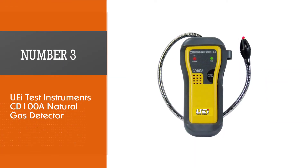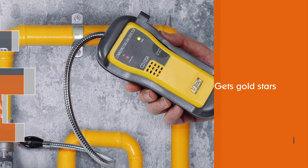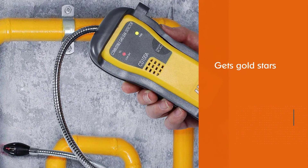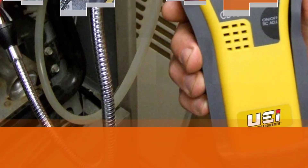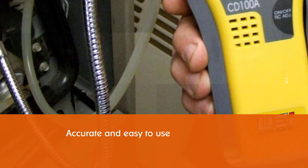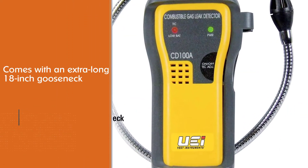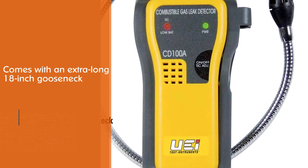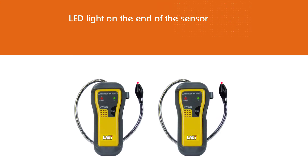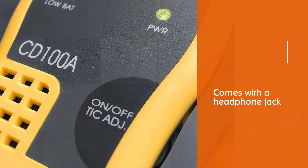Number three: UEI Test Instruments CD100A natural gas detector. The UEI combustible gas leak detector earns top marks for being accurate and easy to use, with an extra-long 18-inch gooseneck to reach hard-to-access spots. The LED light on the end of the sensor helps confirm the exact location of a leak, though the probe head is slightly larger than similar detectors, making extra-tight spaces a challenge. We like the headphone jack so you can do your leak detecting without alarming other members of your household.